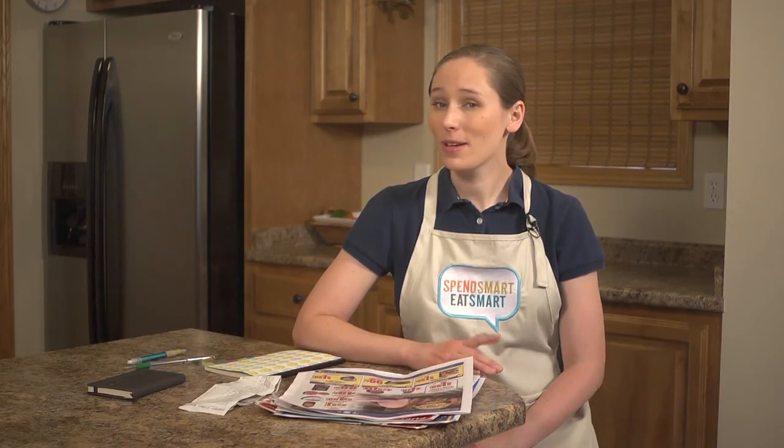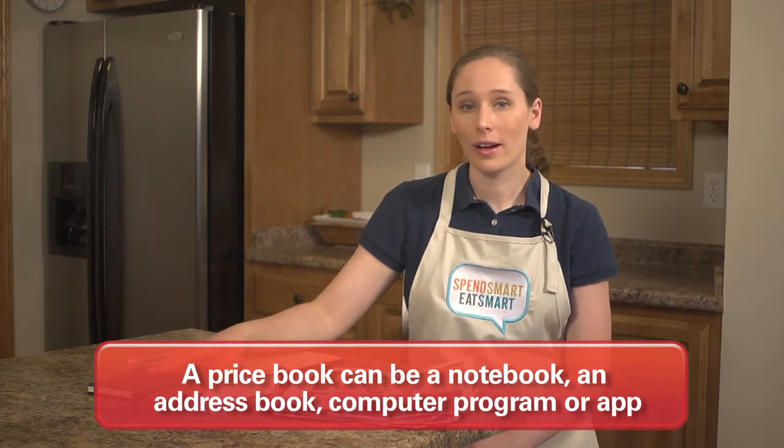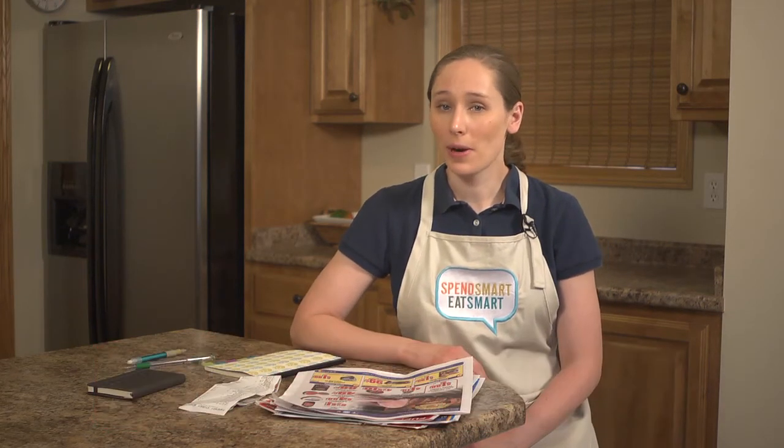I like saving money at the grocery store. It's one way to help keep my family's budget in check. Something new I'm going to use to help save money on groceries is a price book. A price book is nothing more than a notebook, an address book, a computer program, or an app that you record prices of frequently bought items. By recording regular and sale prices in a price book, you can always make sure that what is advertised is a good deal and make sure you're getting the best price.